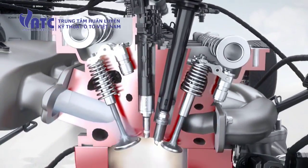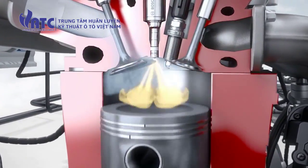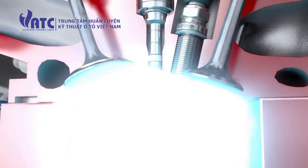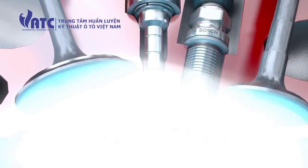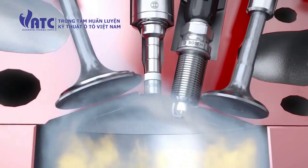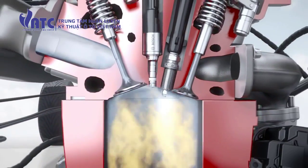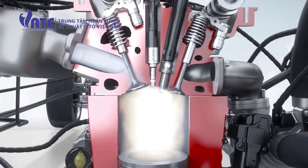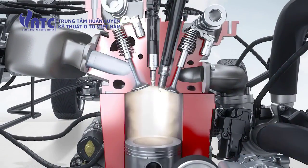Mounted on the fuel rail are high pressure injectors that meter the fuel and spray it under high pressure right into the combustion chamber. Bosch injectors with innovative laser-drilled spray holes provide maximal flexibility in spray configuration, while minimizing wall wetting in the combustion chamber. To achieve the best possible combustion during gasoline direct injection, the air-fuel mixture is created right inside the combustion chamber.